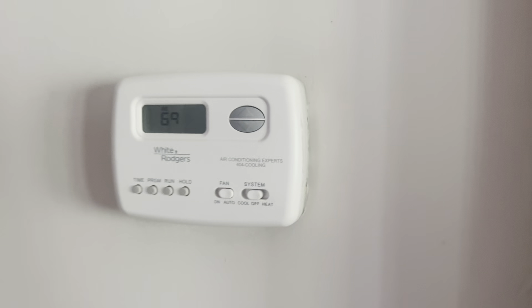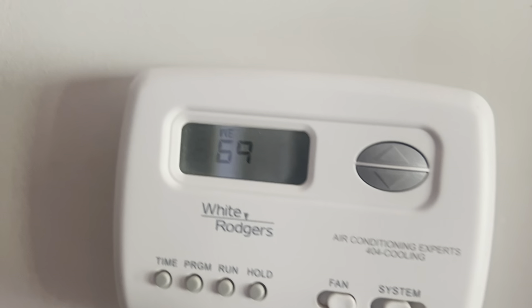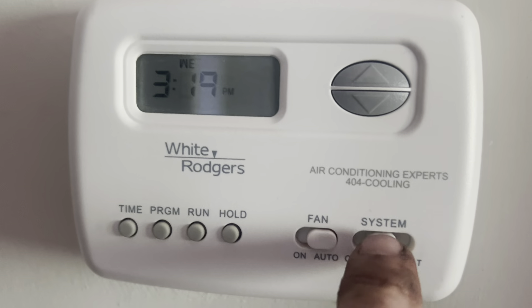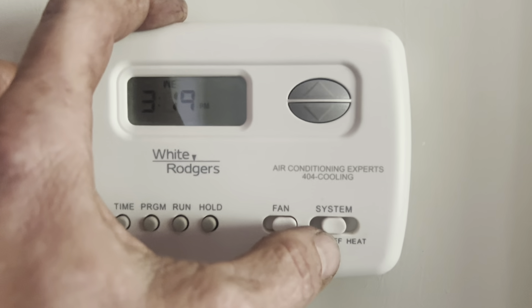All right, so residential system. They said it's not clicking on - not kicking in, main level. So they have it off.